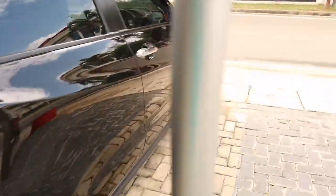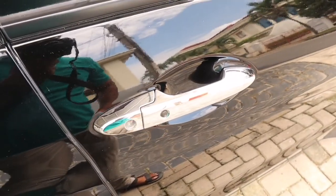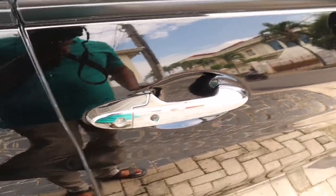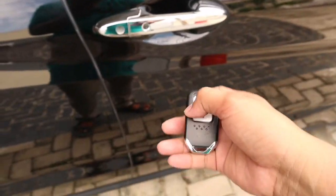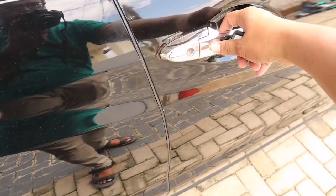Sekarang coba kita masuk ke interior dari Honda HR-V ini. Kuncinya seperti kebanyakan mobil Honda pada umumnya, sama seperti Honda Jazz. Bukanya bisa dari sini, dari sini, atau dari sini.